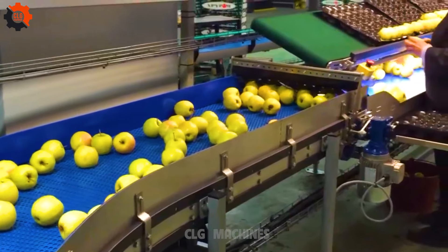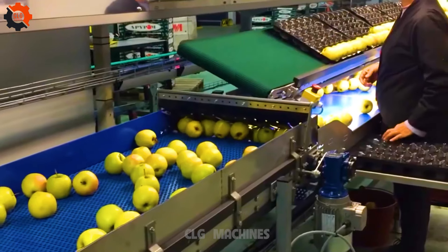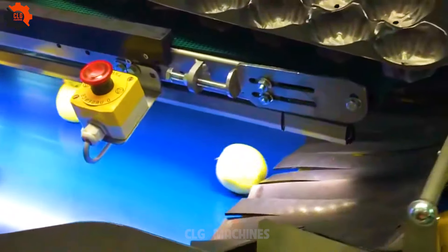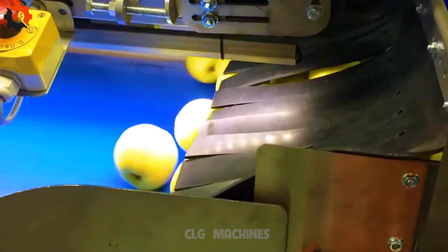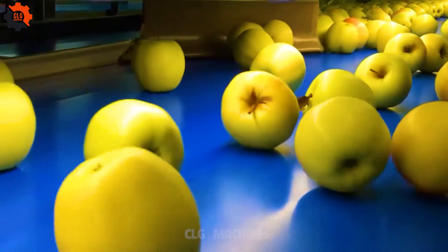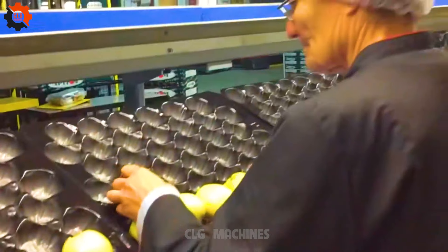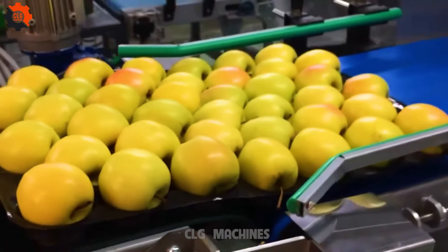The area that grows the most pears in the US is the San Joaquin Valley in California. California is America's leading state for pear production, and the San Joaquin Valley is the heart of the state's agricultural industry. The warm climate and rich soil of the San Joaquin Valley are the main reasons pears thrive here.